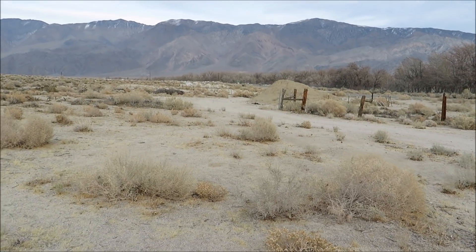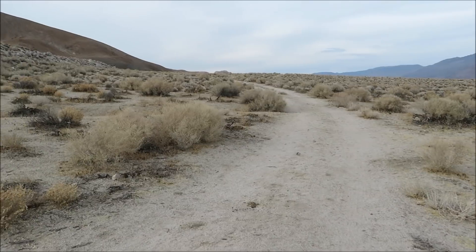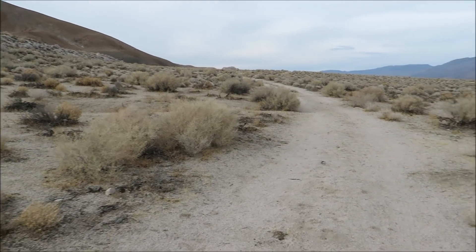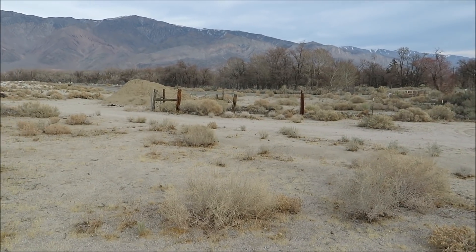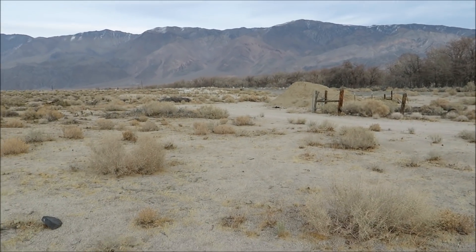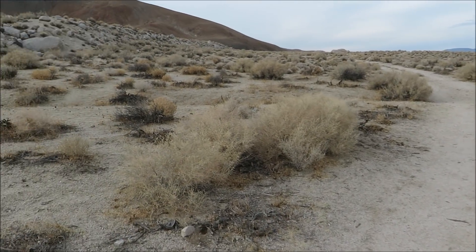I'm now just north of the city of Lone Pine, basically just on the outside of the city limits. I want you guys to see just how powerful that earthquake was and why I don't think it was in the low 7s — because a low 7.0 would never do this kind of damage.